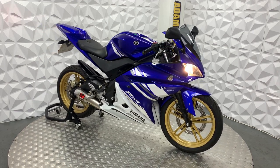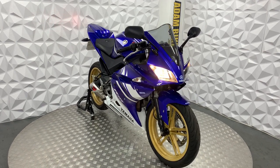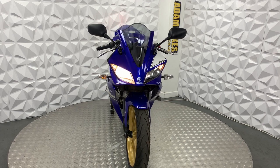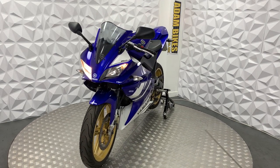Here we have a 2010 Yamaha YZF R125. This bike is HPI clear, so it's never been categorised by the insurance or been involved in a major crash. I will start you off with the good points about this bike.